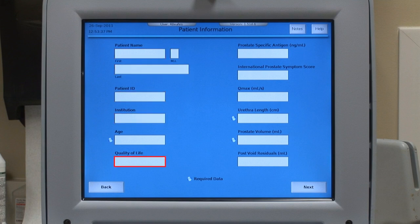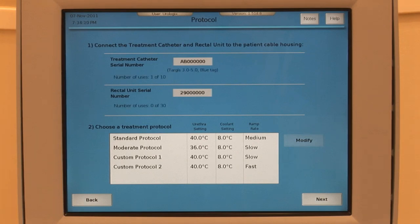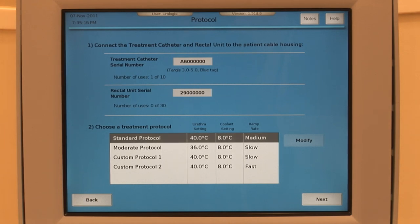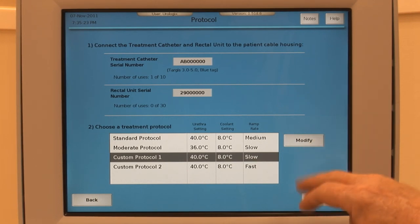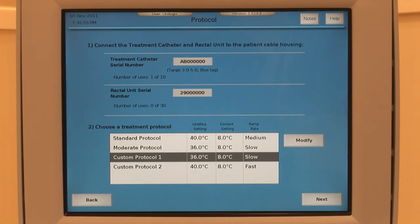The patient's quality of life score, prostate-specific antigen, international symptoms score, and post-void residual can also be input. Connect the microwave catheter and rectal unit to the patient connection cable housing, and verify that the control unit correctly scanned the microwave catheter and RTU serial numbers in the appropriate fields. Scanning is completed by RFID technology, and no user interaction is required beyond the normal connection of disposable components. Next, choose a standard or custom protocol depending on microwave catheter and user preference. If a customized protocol is preferred, adjust the urethra and coolant settings and choose the ramp rate: slow, medium, or fast. The selected protocol will be saved as an option for future treatments.